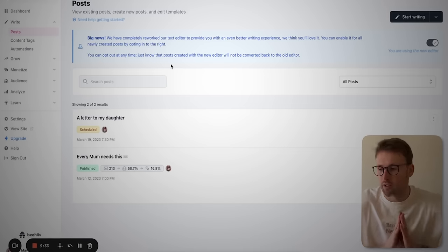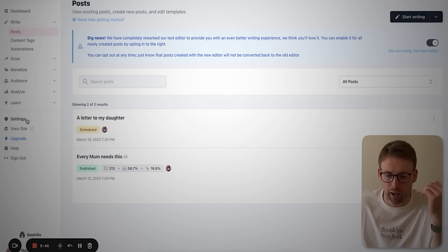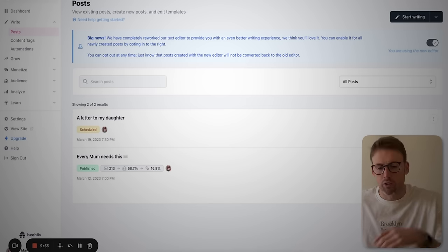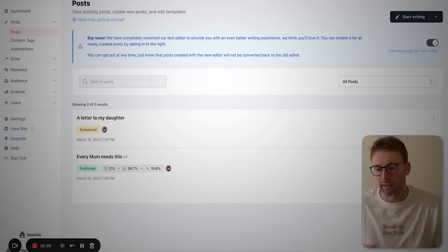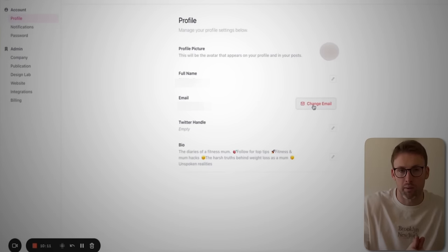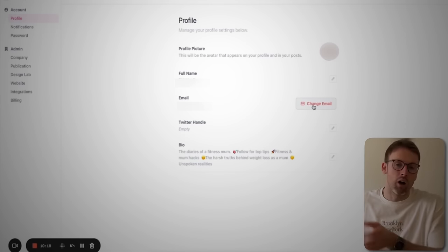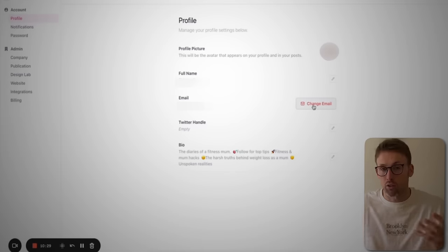That first email went out and did really well — as you can see in the statistics, nearly 60% open rate, which is really good. The next part of the process: with Beehive you'll get an email address like mummymail.beehive.com, but instead we wanted to change it over to her actual domain name. You need to go to the settings and click the 'Change Email' button. It sends an email to the new address you want to use so you can confirm you own it, and one to the original email address you signed up with. In our case it was really important to have it branded under her business name.